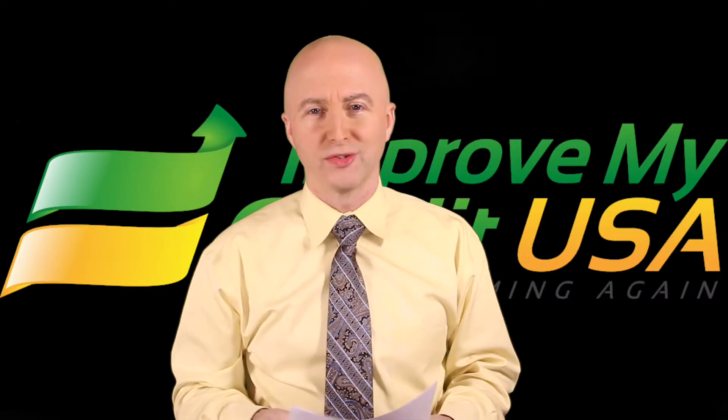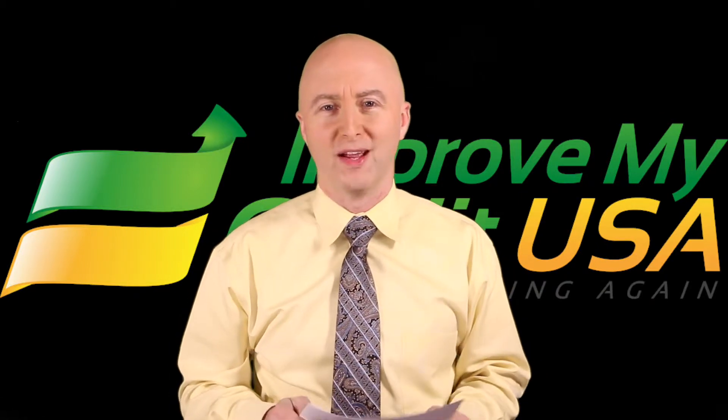Now, I definitely recommend getting with a credit expert and having them help you deal with the low score so that you can get that score up and get a good loan. Reach out to us — that's Joe with ImproveMyCreditUSA. Hope that helped.